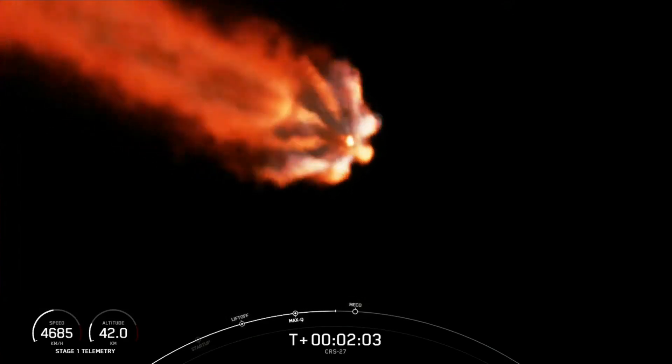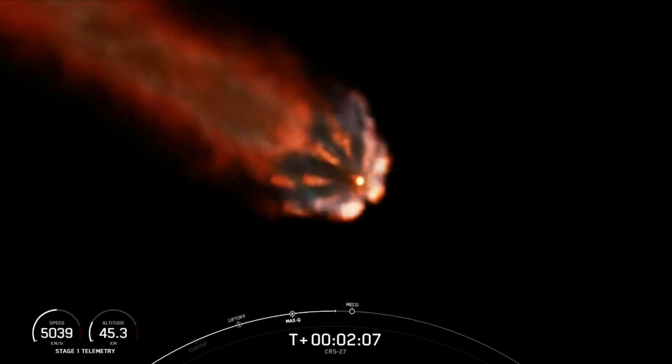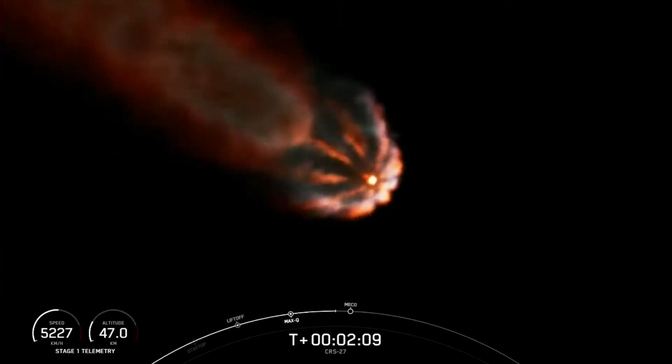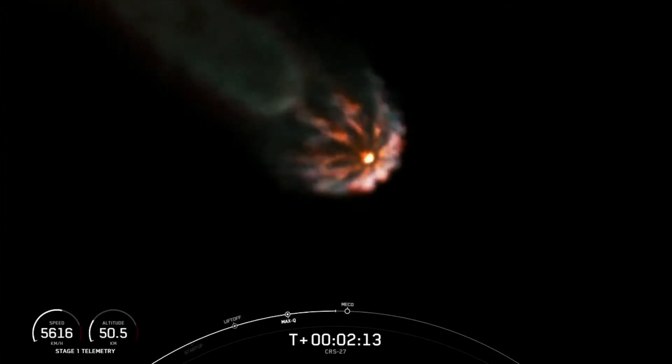We should be hearing that call out for main engine cutoff in about 20 seconds from now. Wonderful tracking shot of our rocket.